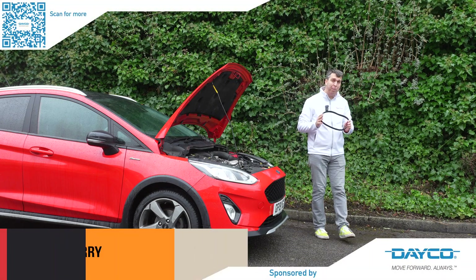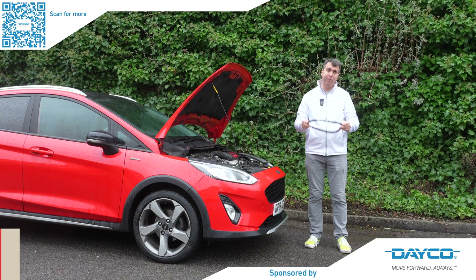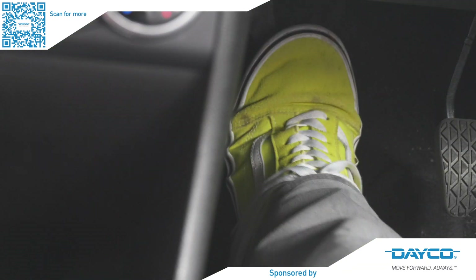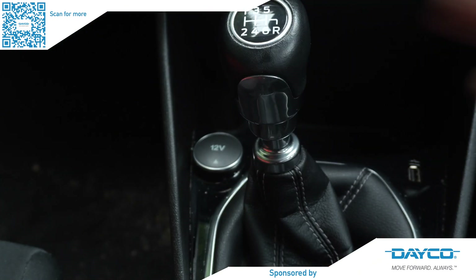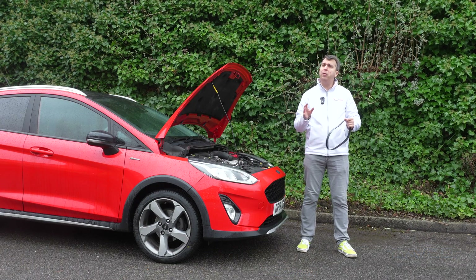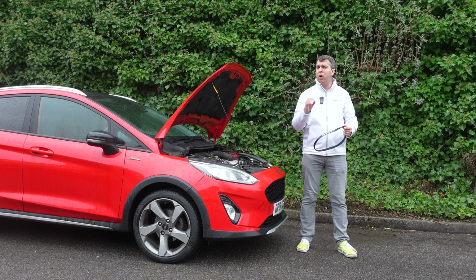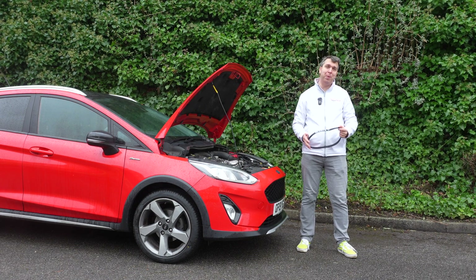There are some really complex systems in modern vehicles — the power transmission system, for example, or the clutch. But how have these developed over recent years with different trends in the automotive industry, and what do top experts say is the best tip to ensure that you are fixing them first time and not leaving the vehicle on the ramp for an extended period?